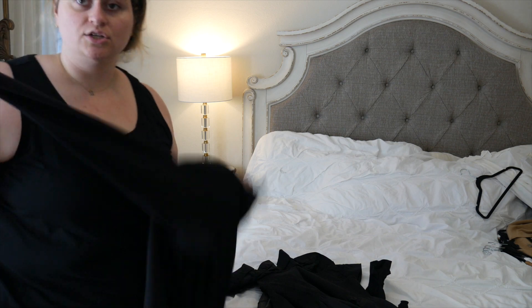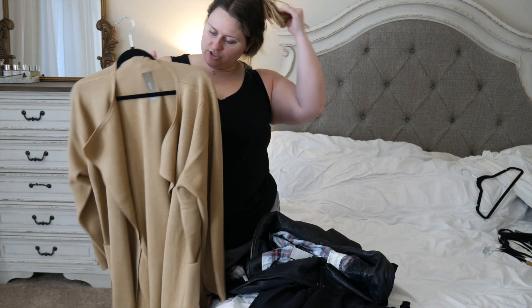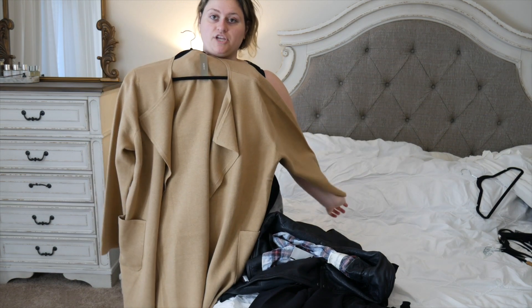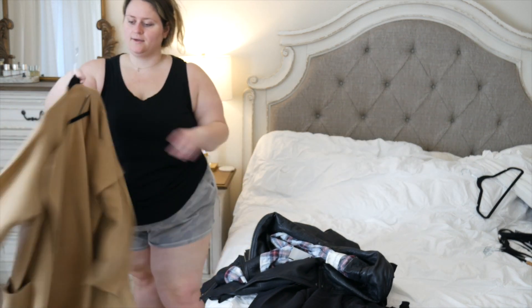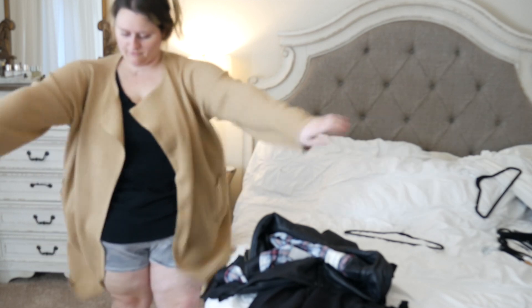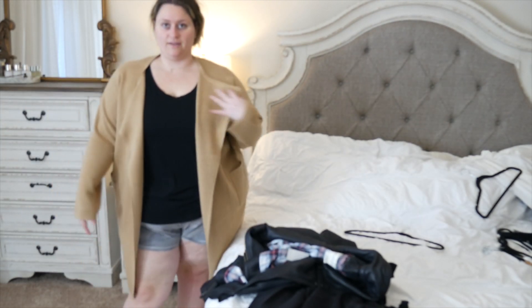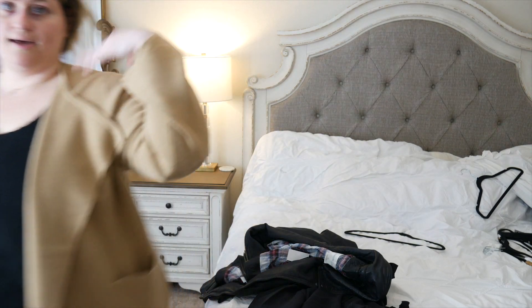I have two other jackets I got as well. This one from J.Crew is going to be my coat that I go out in. It's a wool cashmere sort of deal - too hot for Florida but I thought this with some jeans and a little tee would be so cute. It's super comfortable and I love the color.